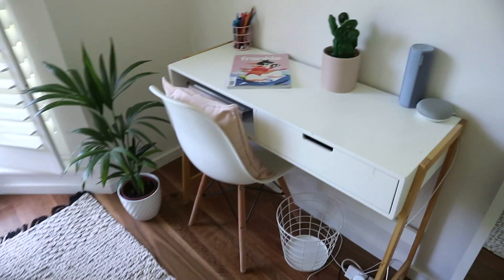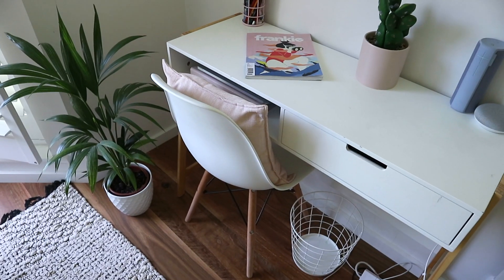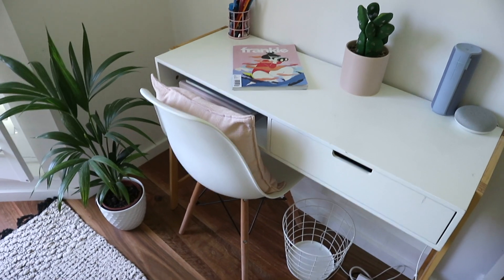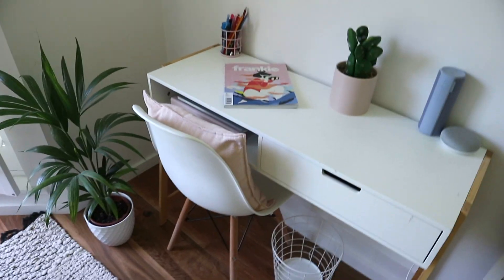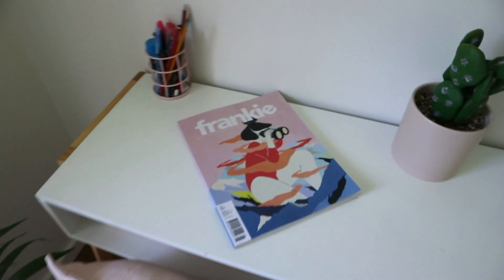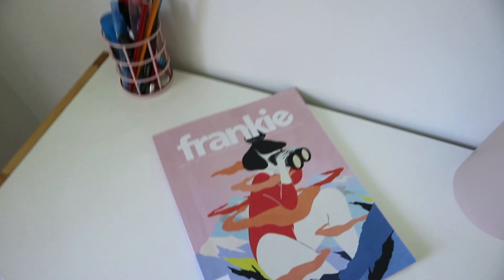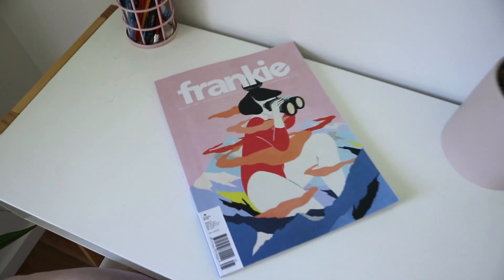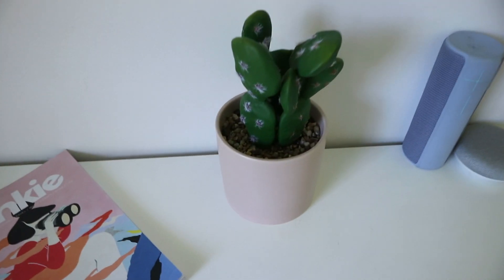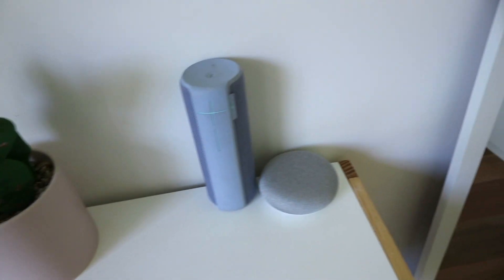On this side is the desk, which is from Target. The chair is from Office Works and the pillow on the chair is from K-Mart. Under the desk is a bin — pretty exciting. On the desk I have a little pen holder from K-Mart, a Frankie magazine, a fake plant from K-Mart, my UE Boom, and my Google Home.